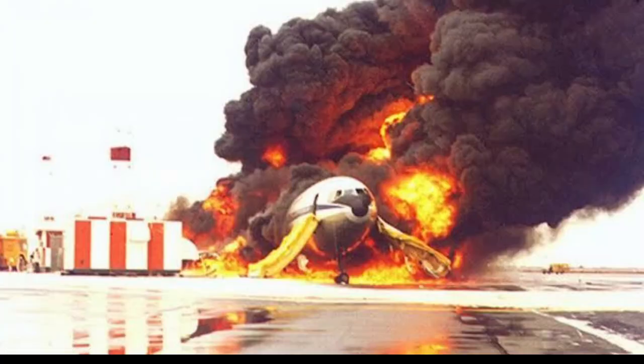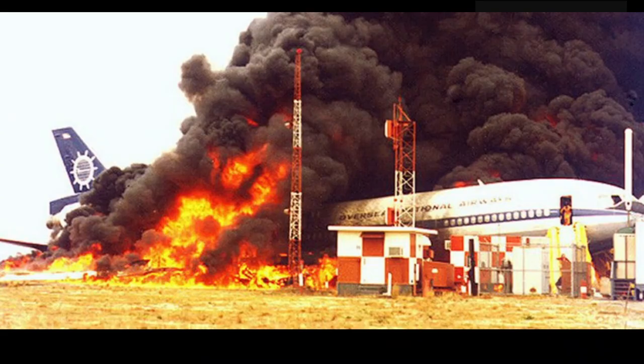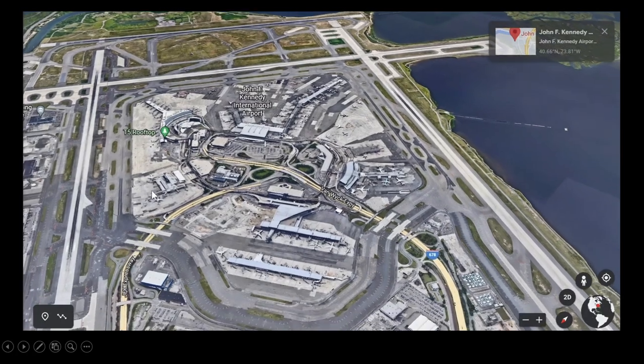Amazing what some birds can do to an aircraft. This was 47 years ago — November 12, 1975 — Overseas National Airways. This aircraft, a DC-10, tail number N1032F. You can see everybody got out: there were 129 passengers and 10 crew, all survived, though 32 had some injuries. Glad they got out before this fire took over the aircraft.